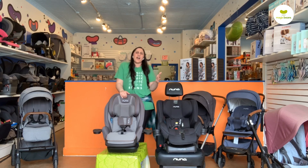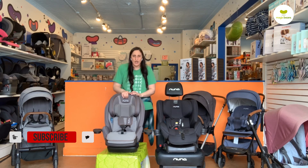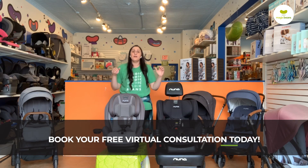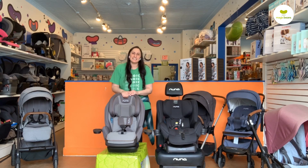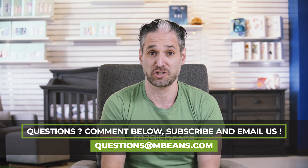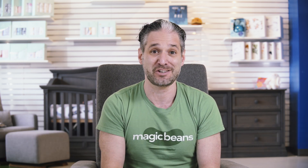I know this is a lot to consider. If you guys have any additional questions, email us at questions@mbeans.com. If you want a more hands-on look at these seats and their specific functionality, you can head over to our website and schedule a virtual consultation with me or another member of our team. We appreciate you tuning in and we look forward to seeing you guys again.